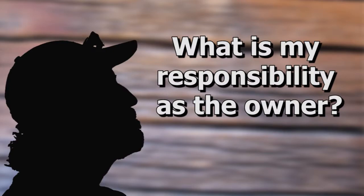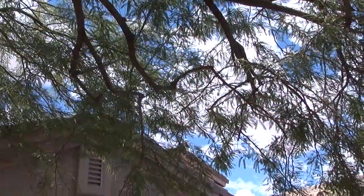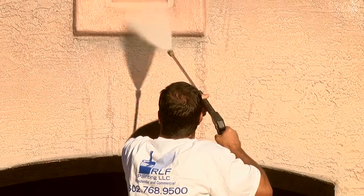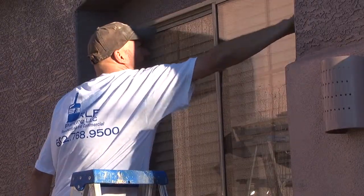The biggest thing generally is the landscaping. We require them to trim back any trees, bushes, vegetation — anything that's up against the house — because in the long run, if you get all those things away from the home, you can give them a better quality product. We come and remove all the screens, then we do our washing, and we clean the windows after that.